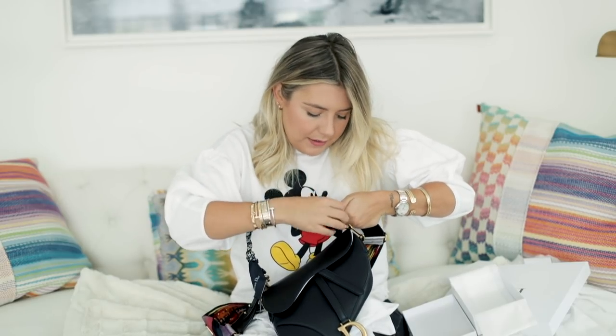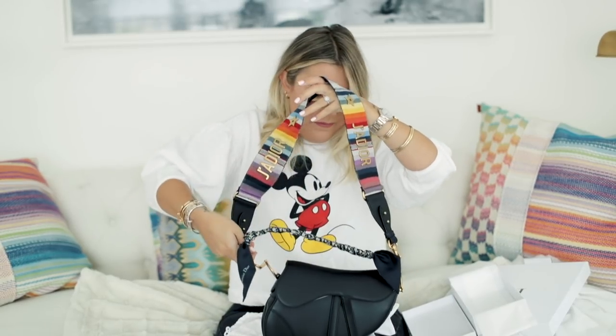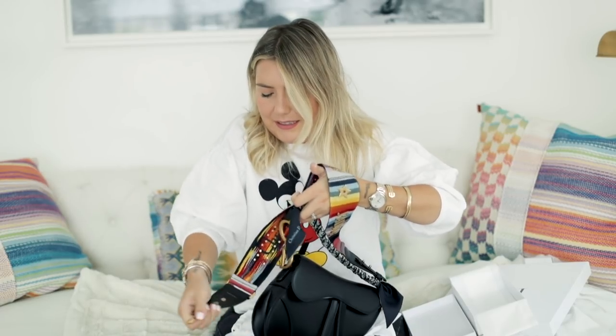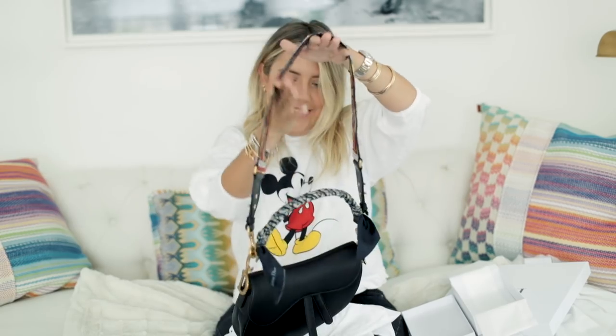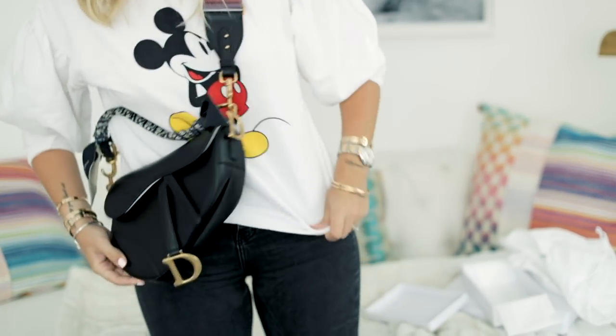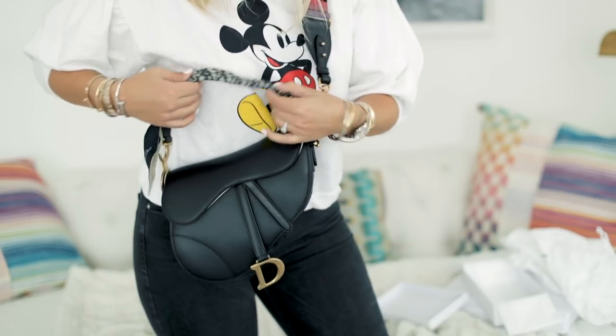I'm pretty precious with my things — ask Peter or anyone that comes to our house, it's all white, you can't sit anywhere. It was my first unboxing, give me a break. Then you put her crossbody and it's a nice short guitar strap, kind of lays at a nice midpoint on the body, and then you have the strap with a little Mitzah.